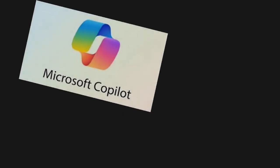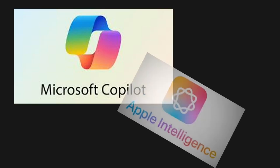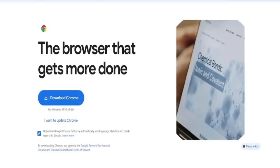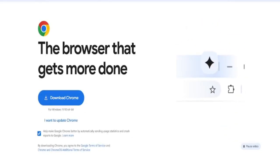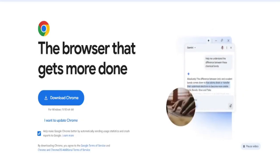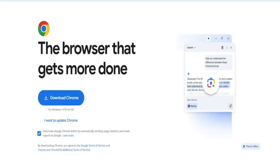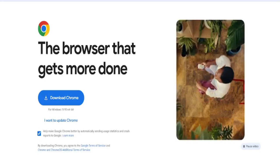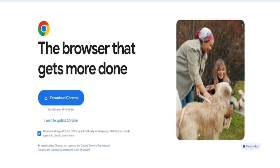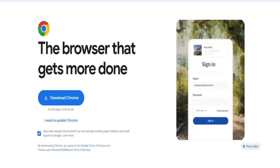Microsoft has Copilot baked into Windows. Apple is infusing AI across iOS. And now Chrome — Google's most widely used product with billions of users — becomes the central gateway to Gemini and Google's entire AI ecosystem. Just like Chrome once funneled billions of people toward Google Search, it will now funnel them toward Google's most advanced AI services. In other words, Google wants Chrome to be the place where you experience AI every day, in ways both big and small.